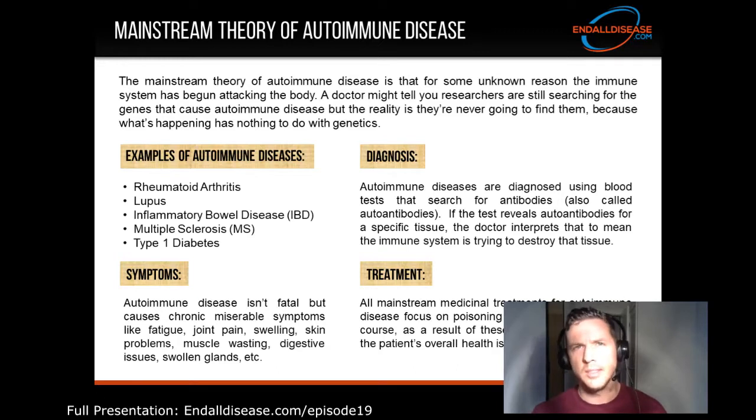Examples of autoimmune diseases — although there are dozens of them — include rheumatoid arthritis, lupus, inflammatory bowel disease, multiple sclerosis, and type 1 diabetes.